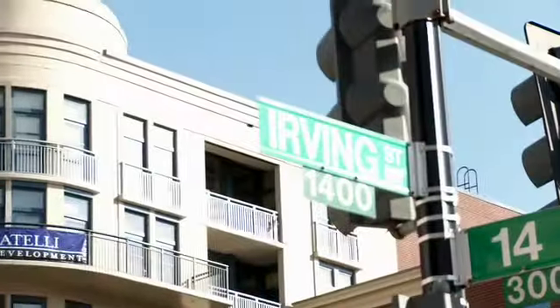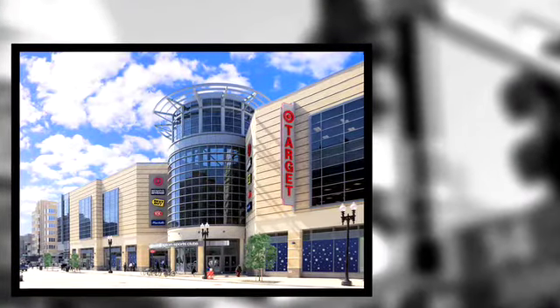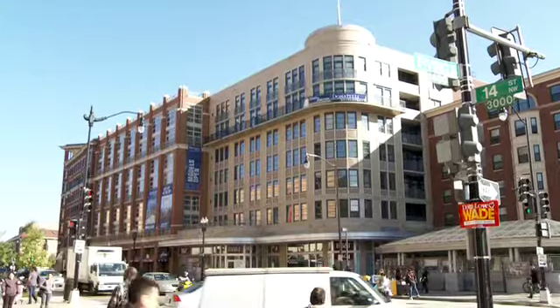We chose this area because it was ready for redevelopment. The mall was coming in across the street. There's a Target, restaurants above the Columbia Heights metro station. It was perfect. We could build something that the neighborhood would enjoy and that residents here would enjoy.